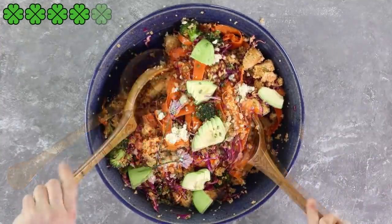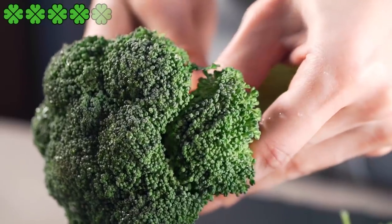These cruciferous vegetables are a healthy substitute for fried, spicy, and other fatty liver foods to avoid.